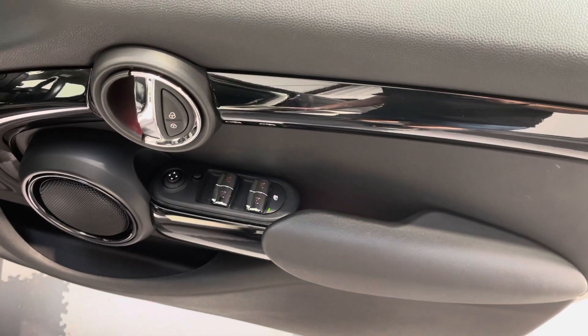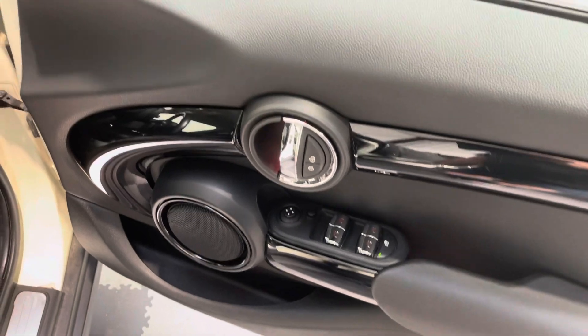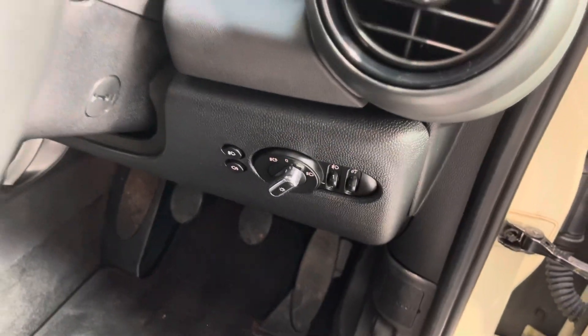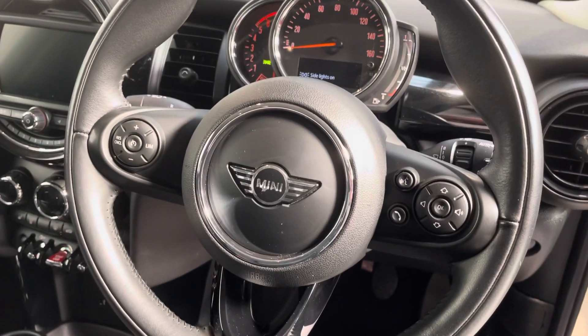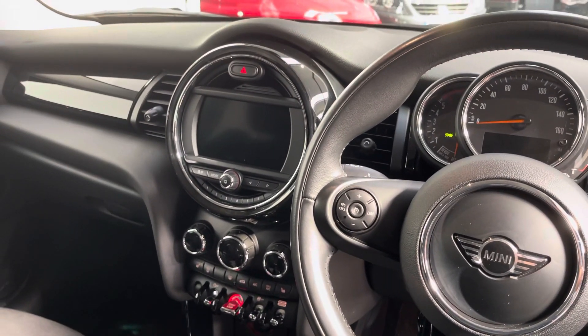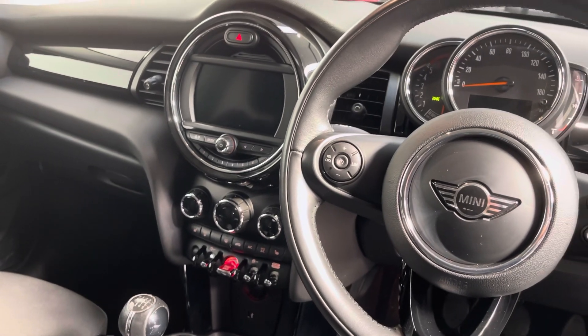So you've got front and rear electric windows, electric mirrors, central locking, auto headlights, auto wipers, and a multi-function steering wheel with cruise control. You've also got the infotainment system, climate air conditioning, and heated seats. This has got lots and lots of nice options on it.